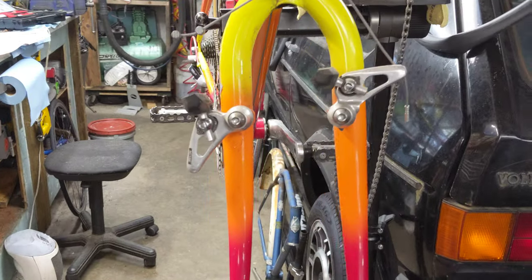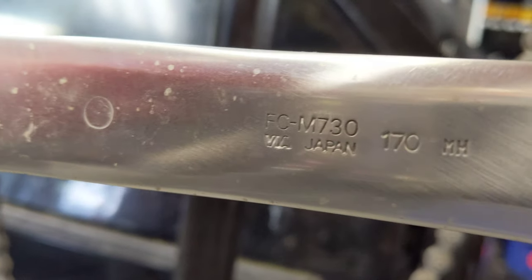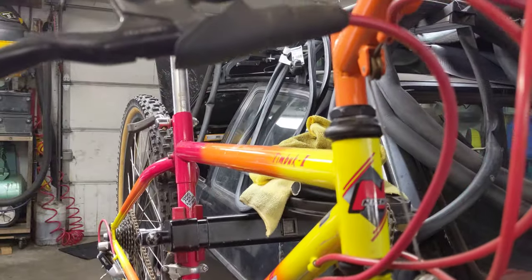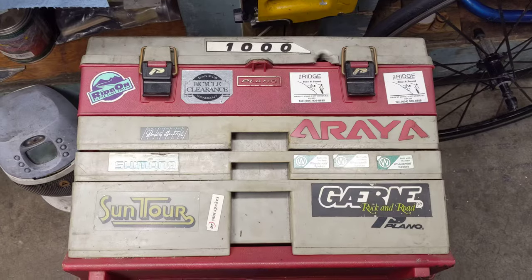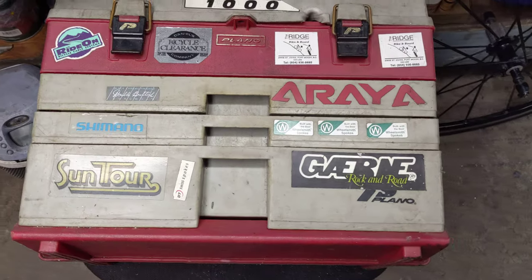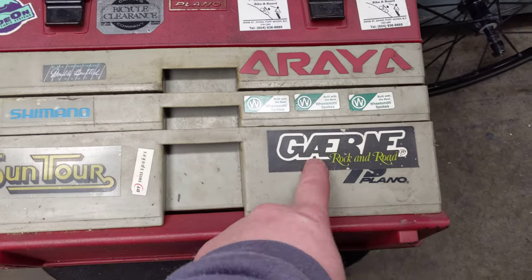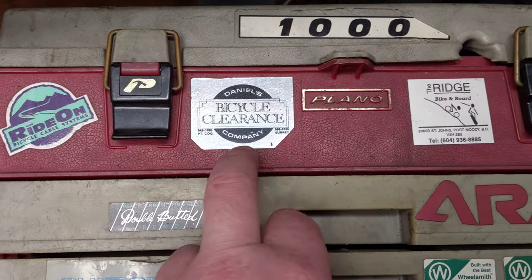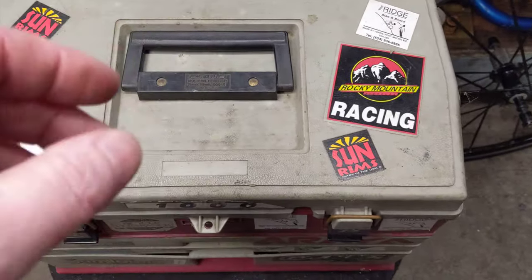Yeah, high-profile brakes, U-brake, full XT — I believe this is all 730 stuff. So that's another video, and at least this one's under 10 minutes so far. I might pause and pull some Norco catalogs out just so you can compare. I just wanted to show you another Daniels Bicycle Clearance Company item. I don't know if this stuff's super interesting to people, but this is my first toolbox that I ever had. It has old Suntour and Garnet and Araya stickers, old Daniels decals, another shop I worked at called the Ridge Bike Shop, and just random decals from over the years.